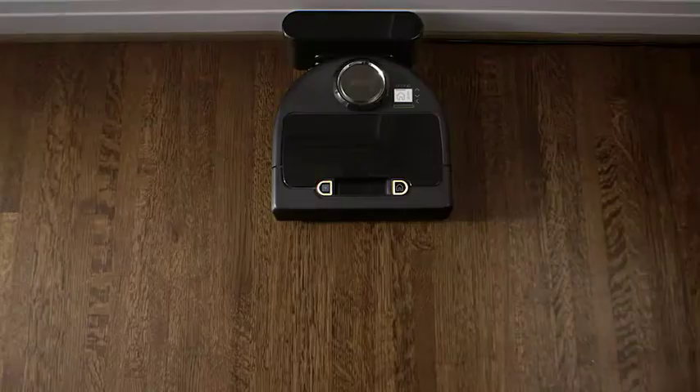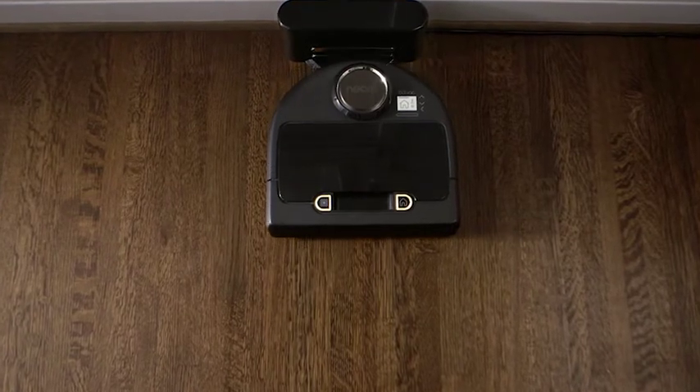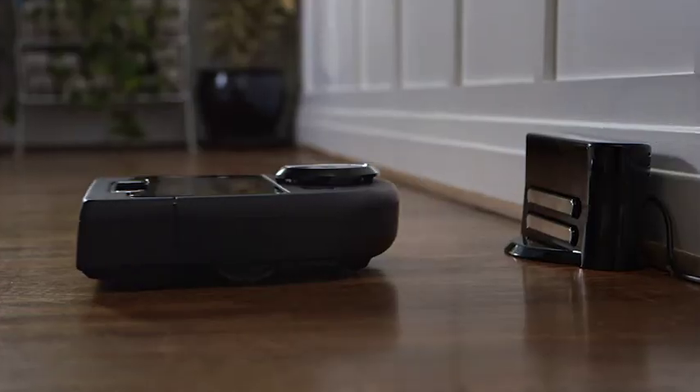BotVac Connected is smart app enabled. This means you can clean your home from anywhere you have an internet connection, at any time.